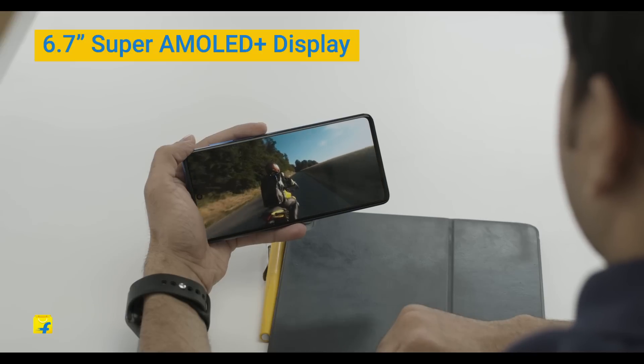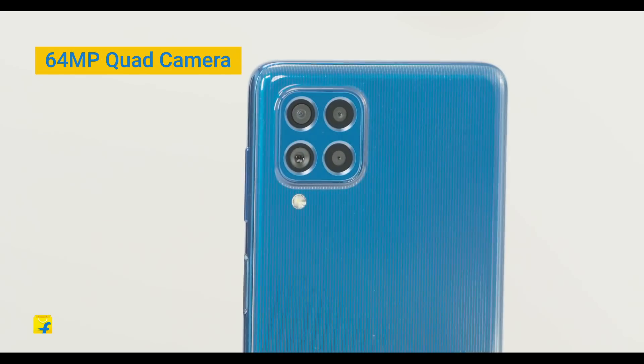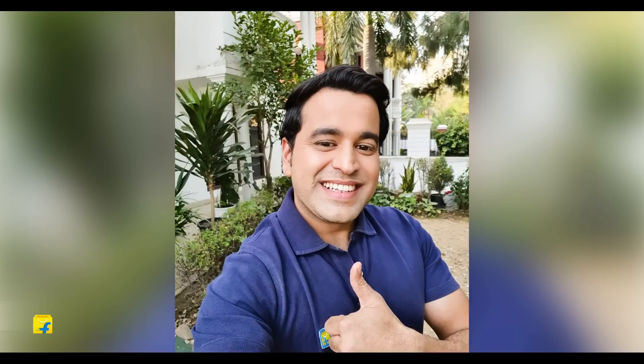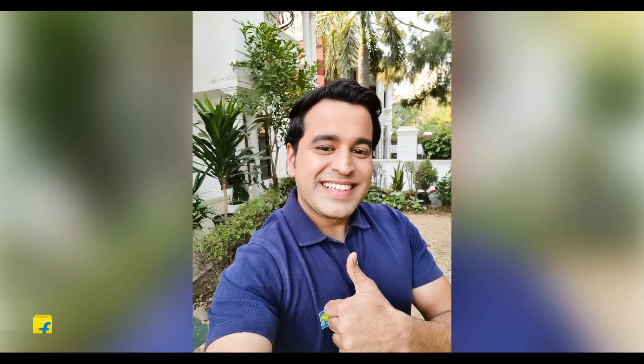We have a 64MP quad camera setup in the rear which clicks great images. The images are very crisp and detailed. It also has a very impressive 32MP selfie camera, which again is quite impressive.